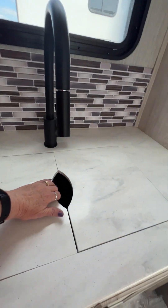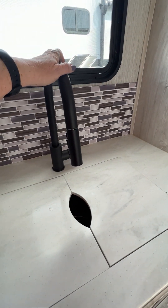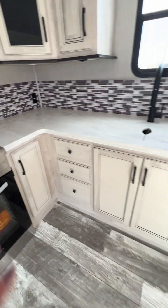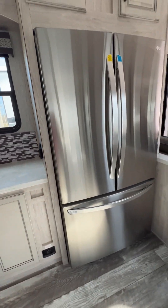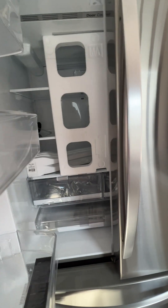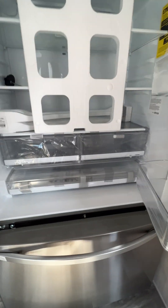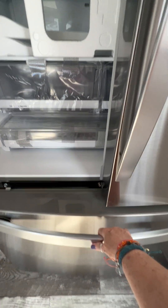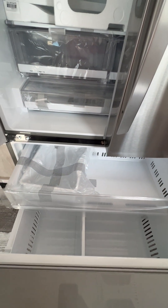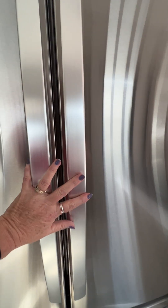Over here you've got a nice deep sink, the high-rise faucet with the sprayer, seamless countertops, a ton of counter space and storage. And then you have this ginormous refrigerator — that's just the refrigerator. And then down here you've got all this freezer space. So if you did decide to full-time it or put this baby out at the lake, or if you just like to take a lot of food on your vacation, you've got plenty of room.